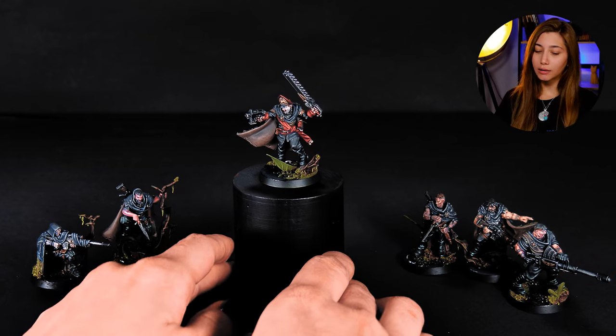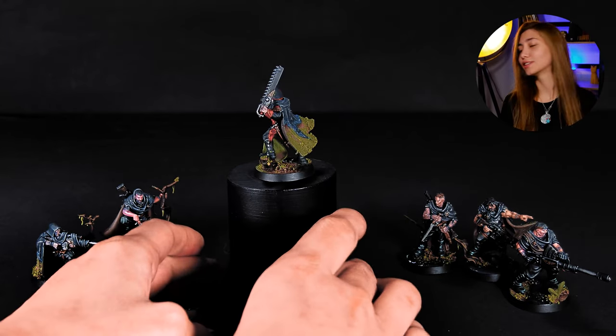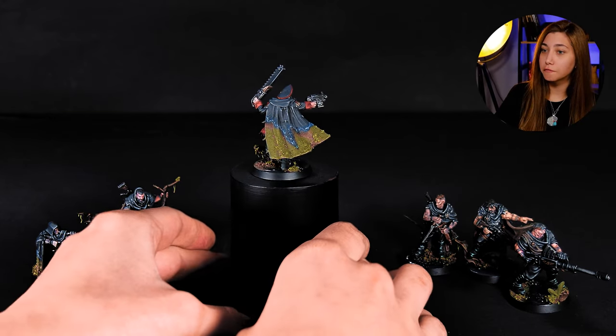Hey guys, this is Nisa from the NF Imagination and today we're going to talk about one of our finished projects: Gowns. Our minis — there are actually six of them here — and this is a six-mini project, correctly put. They are all painted at level five.